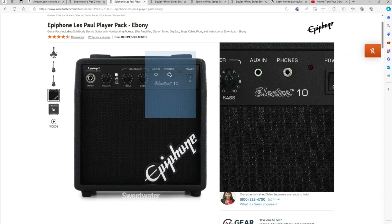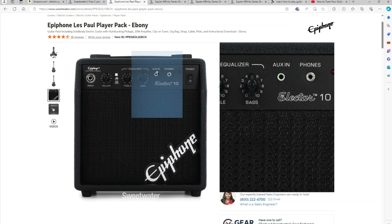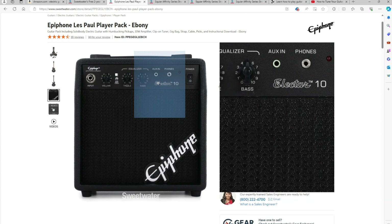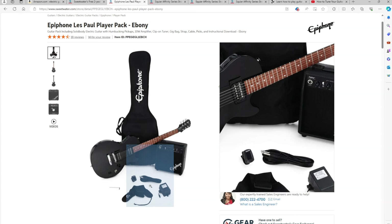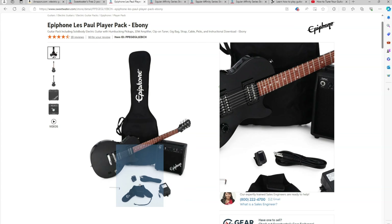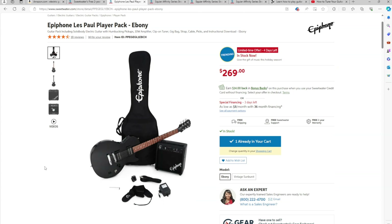One thing I like about this pack is that it has a dedicated headphone jack for standard headphones — it's a 1/8 inch jack on this amp, so you don't need any special converter. The amp also has an auxiliary in, which allows you to plug in your phone and play backing tracks in the background, which is very important. For the $270, you get the guitar, the gig bag, the amp, a cord, a tuner, a guitar strap, and the plug for the amp. The tuner is essential — you need to know how to tune your guitar.